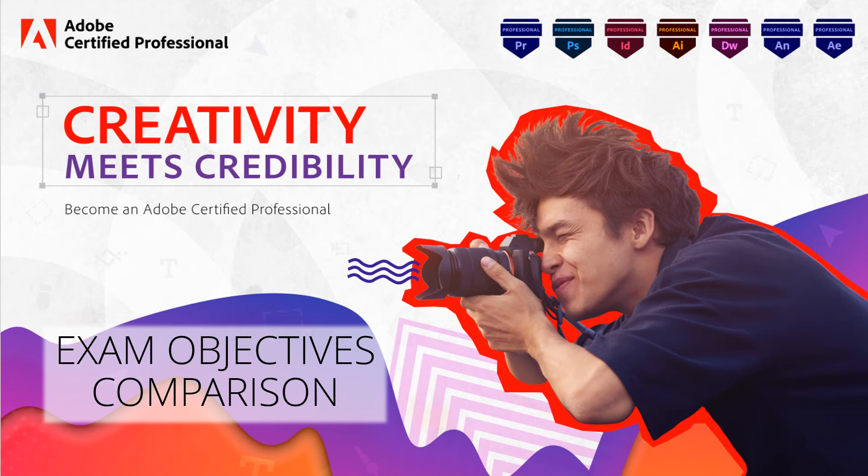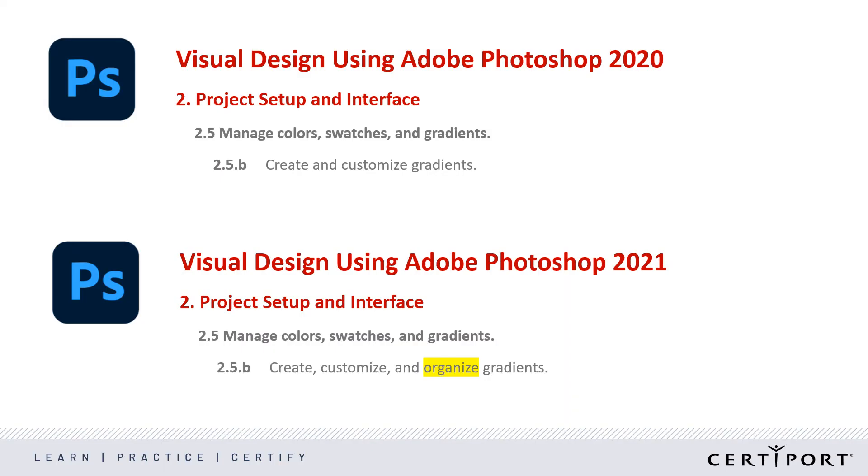Because the majority of the objective domains are the same, we're going to be asking similar questions and presenting similar projects. Let me give you two concrete examples of changes to the objective domains — one in Photoshop and another in Illustrator. In previous Photoshop exam objectives, we identified creating and customizing gradients. In the 2021 software, Adobe added the ability to organize gradients, and the 2021 objective domains mention that specifically. This change highlights a new feature that fits right in with training that was already happening in the previous objective domains.